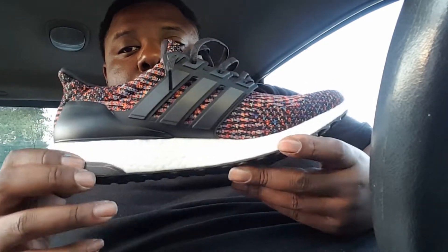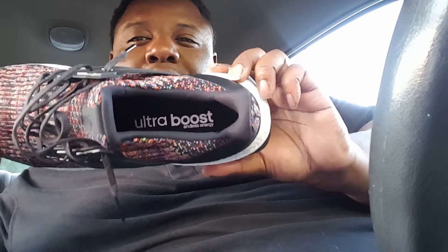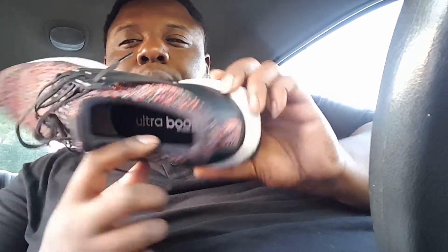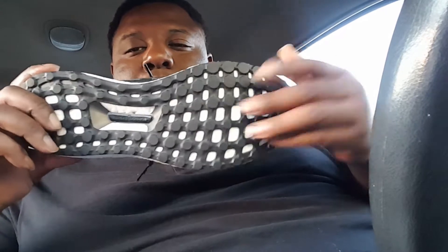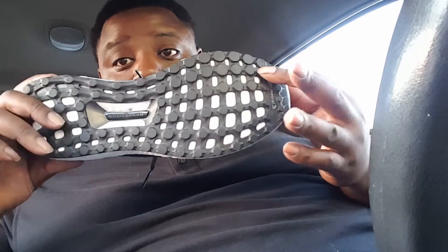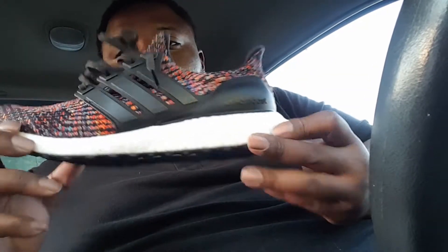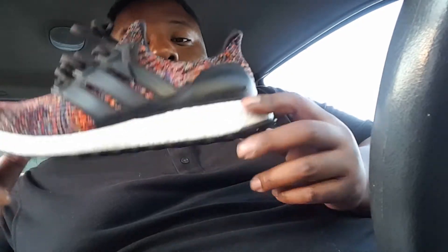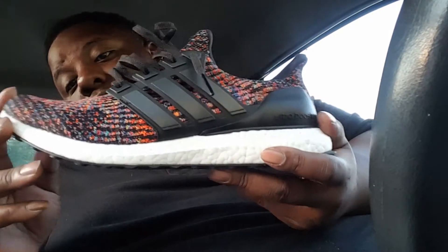The midsole - you got your Boost, which is super comfortable. On the insole it says Ultra Boost on the inside. The outsole has that Continental rubber from Continental Tire Company - yeah, they make the outsole on the Adidas Ultra Boosts. BASF actually makes the Boost material, so that's just for the people that don't already know. All the Boost heads already know that. The shoe is pretty dope man.